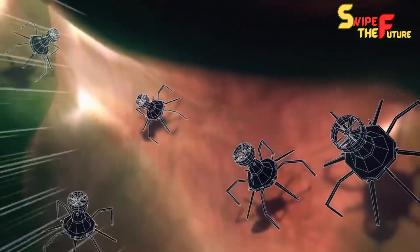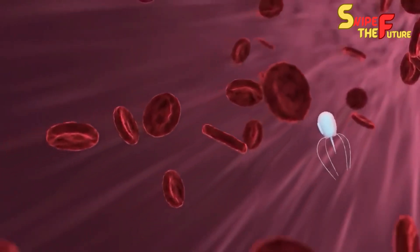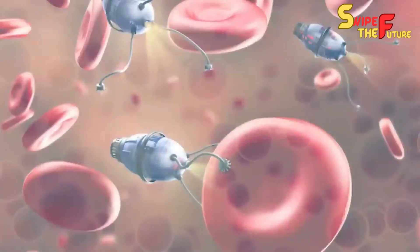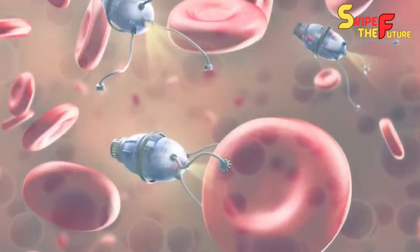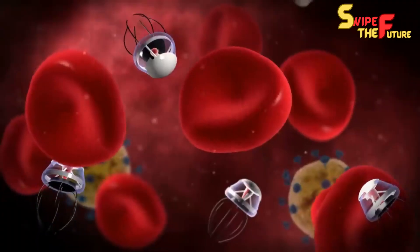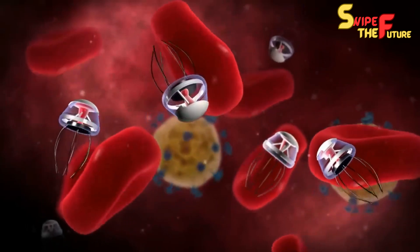These tiny robots are intended to perform explicit tasks at the subatomic or cell level, using nanotechnology to control matter at the nuclear and atomic levels. Nanorobotics is an interdisciplinary field consolidating standards from mechanical technology, nanotechnology, and material science to foster robots at the nanoscale.